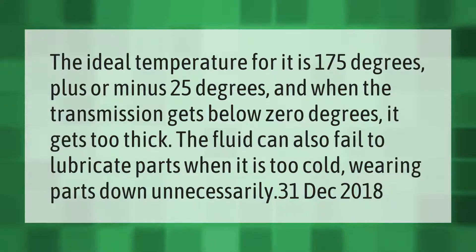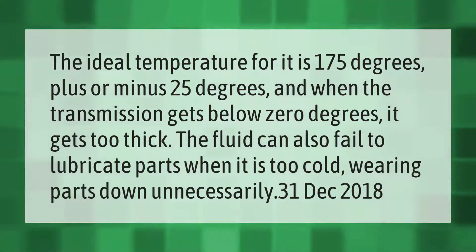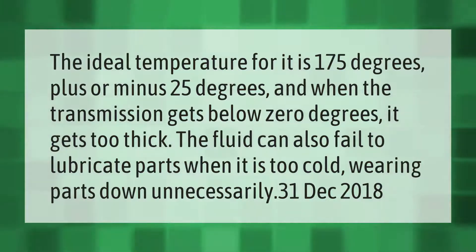The ideal temperature for transmission fluid is 175 degrees, plus or minus 25 degrees. When the transmission gets below zero degrees, the fluid gets too thick. The fluid can also fail to lubricate parts when it is too cold, wearing parts down unnecessarily.